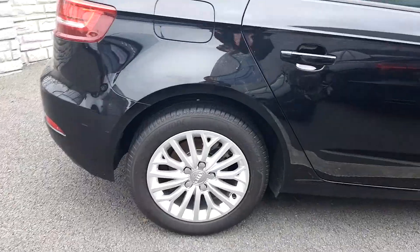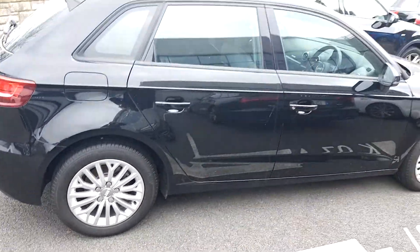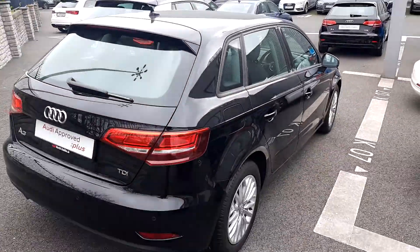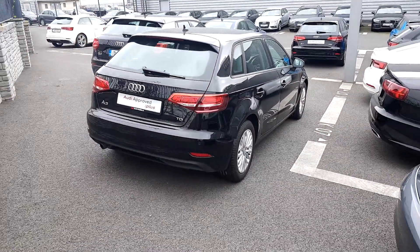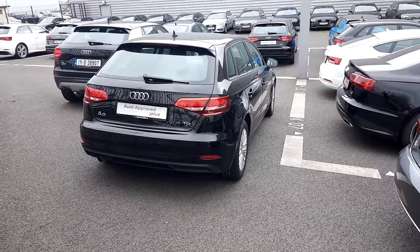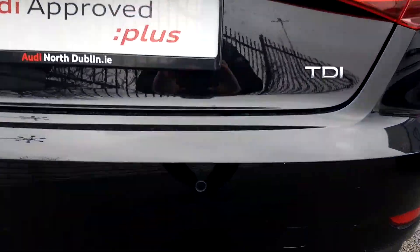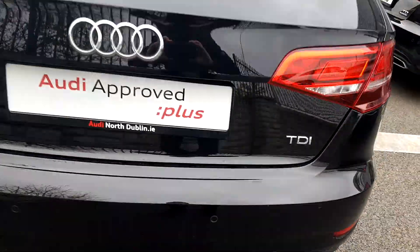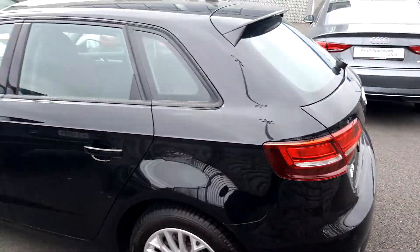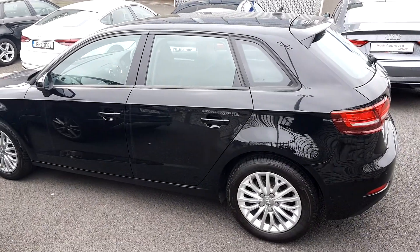It has 16 inch multi-spoke alloys and four good tires all around. It's de-chromed around the windows and it's a smart looking car overall. It has half cloth half leather seats. It also has reversing parking sensors and LED rear lights. The rear spoiler gives it a sportier look.